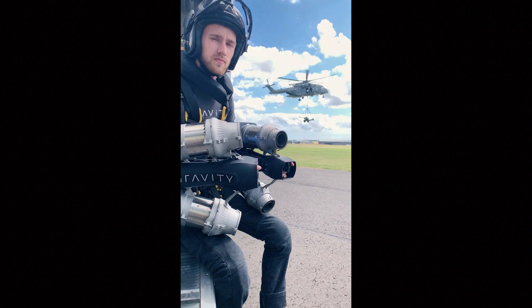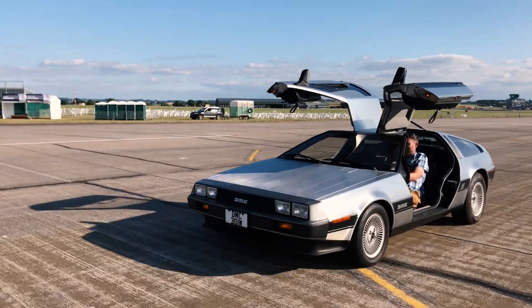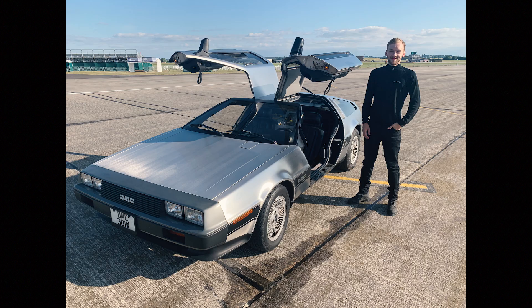Last year, Gravity flew at Yeovil Airshow in the UK. Just before we left for the day, I spotted the glinting stainless steel of a DeLorean parked up on display in the crowd. After asking around, I managed to get introduced to Phil, who owned the car. He took this picture of me, which looks very much like I wet myself with excitement.